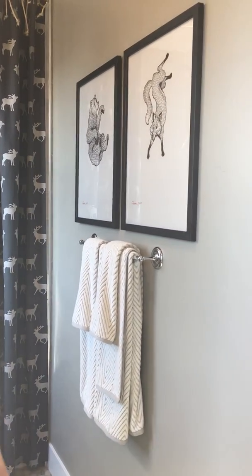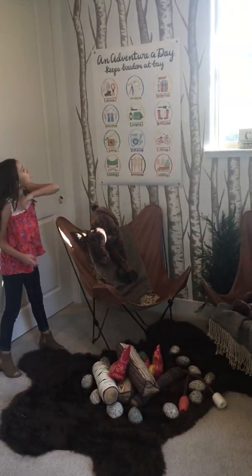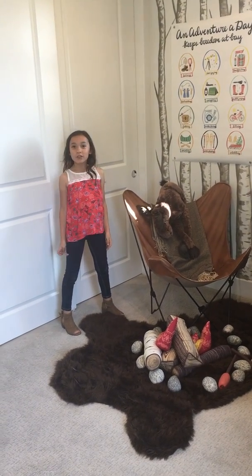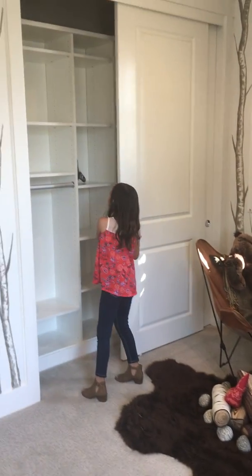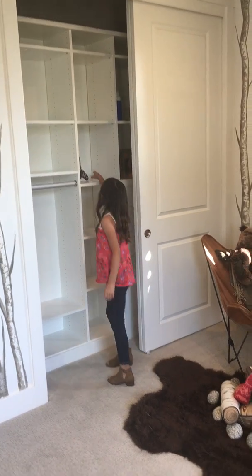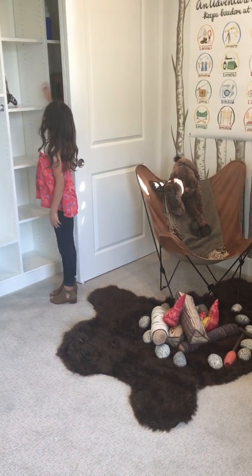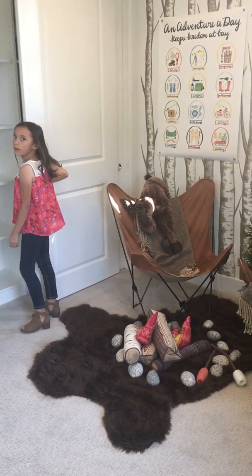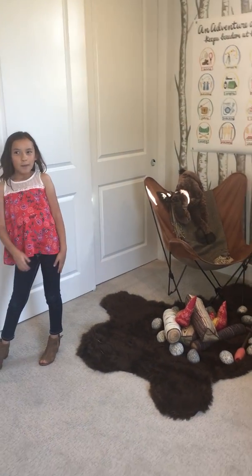Look at the fox — it's doing a happy dance! And this is so true: 'An adventure a day keeps freedom at bay.' Yep, definitely true to me. And I love this closet — look at the raccoon, it looks like he's just hiding in there. You have a raincoat in case it rains. Well, that's all — thanks for watching, like, subscribe, and comment. Bye!